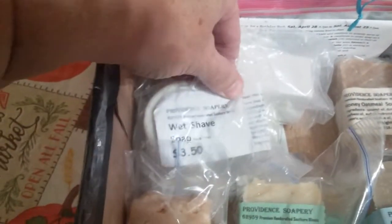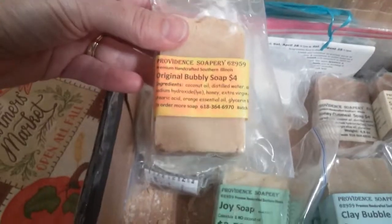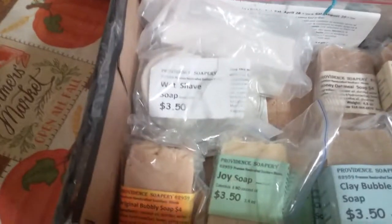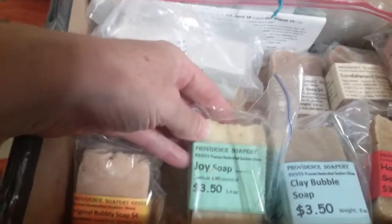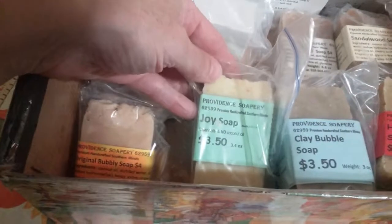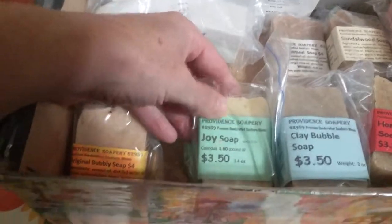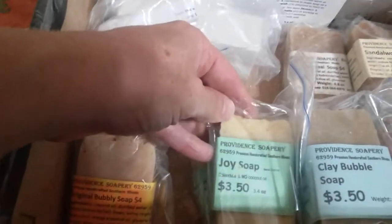First I wanted to go over my wet shave soap — it's my own recipe, it's a sandalwood. All of my soaps are $3.50 except for the original bubbly soap which is $4. That is the ladies shaving soap, or Jada's favorite, and it's really good for shaving your legs. The joy soap — this time I have two bars left. It smells like summer and has calendula in it.